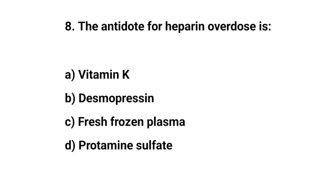Question number eight. The antidote for heparin overdose is? The right answer is D: Protamine sulphate.